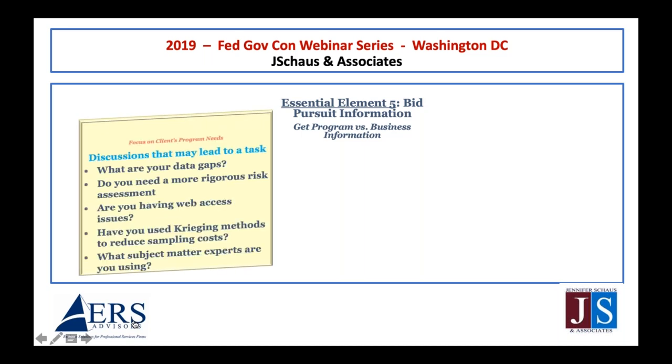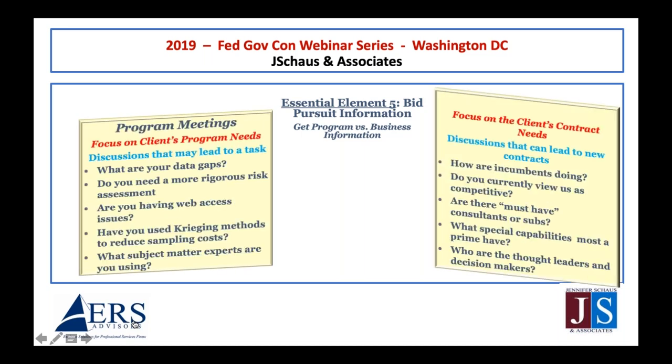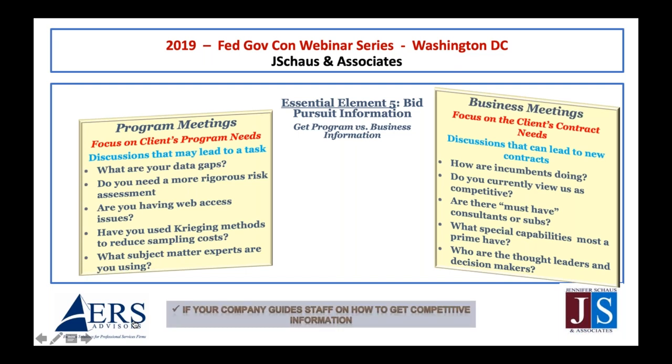Essential element five: bid pursuit information. I was working with a company and a very senior officer asked me: 'What question should I ask when marketing clients?' If you're an experienced business development person, you'd probably come up with the same answer I did. I turned it back to her and asked what she thought would be important to ask in a client meeting, and she gave me the questions on the left side.